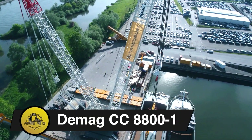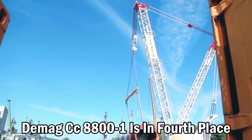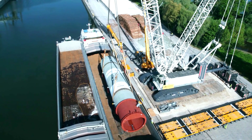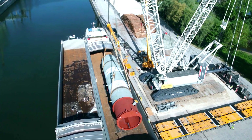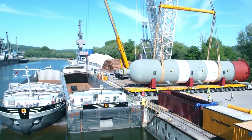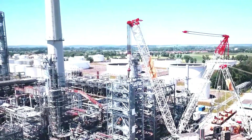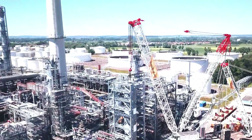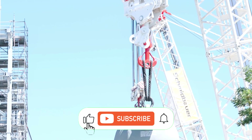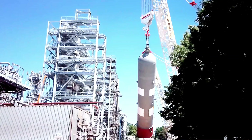Demag CC-8800-1. The Demag CC-8800-1 is in 4th place, with its biggest crane arrangement at 240 meters. Originally known as the CC-8800, an improvement increasing its capacity to 1,600 tons earned it the suffix dash-one. In 2014, Demag introduced the optional boom booster kit, which may raise the crane's capacity by an additional 90% to a maximum of 3,040 tons. This lattice boom crawler works on construction sites worldwide, committed to completing the most difficult tasks.